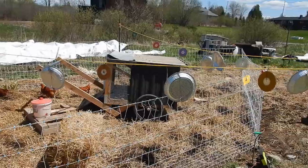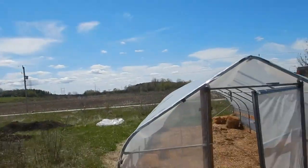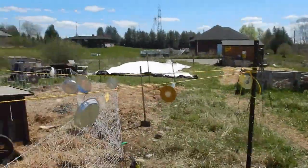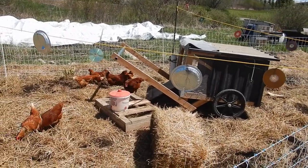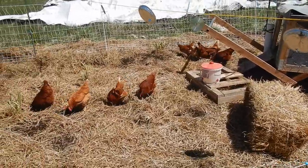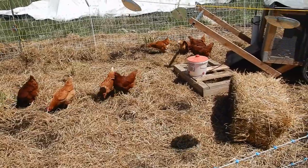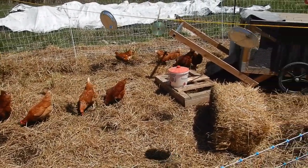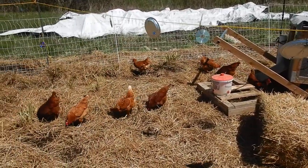We just moved the chicken coop that was inside the high tunnel — we took out the back wall and then put it back in again, and moved the chicken coop inside the fence. The fence is hot now and the chickens seem to be absolutely loving it. They're going to go to town looking for insects and worms. They've got water, shade, shelter, and food — all their primary needs taken care of.